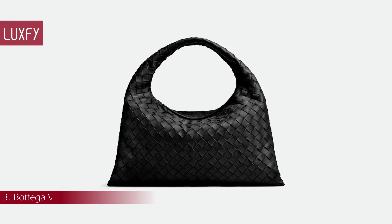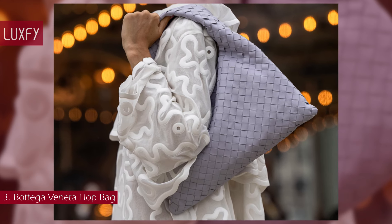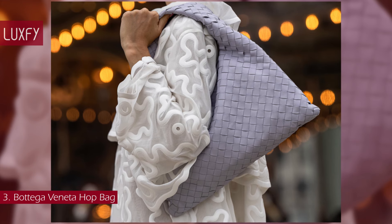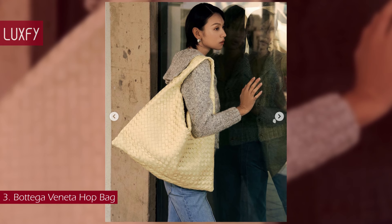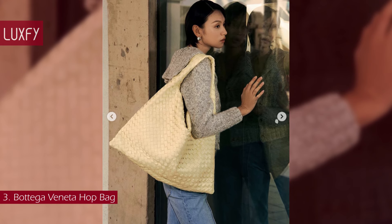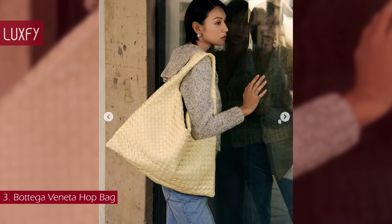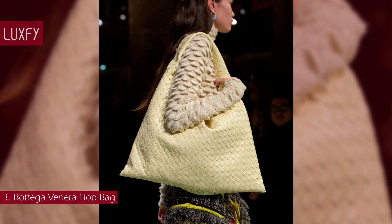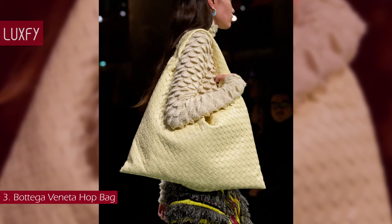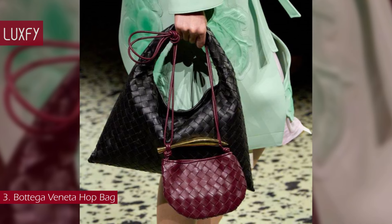Number 3: the Bottega Veneta Hop Bag. Inspired by a classic Bottega Veneta Robe Bag introduced in 2002, the Hop Bag is the newest bag of the brand. With the iconic intrecciato weave that is handmade over the course of two days, this is an elegant and quiet, though recognizable, shoulder bag. Available in two sizes and multiple colors, the bigger size will not only fit a laptop but also everything else you might need. The smaller size is the perfect everyday shoulder bag — it will always be chic.